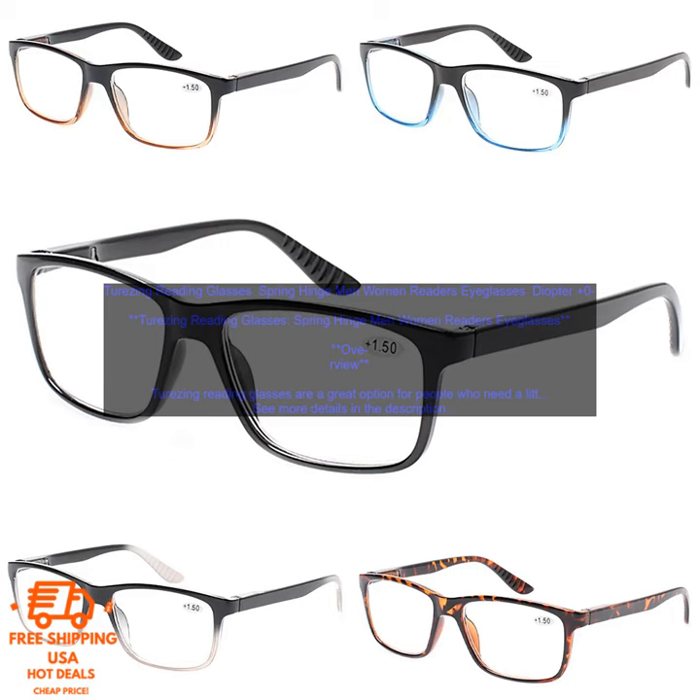They come in a variety of diopters, so you can find the perfect pair for your needs. The glasses are made of lightweight, durable plastic and have a spring hinge that makes them comfortable to wear for extended periods of time. They also have a scratch-resistant coating to protect the lenses.